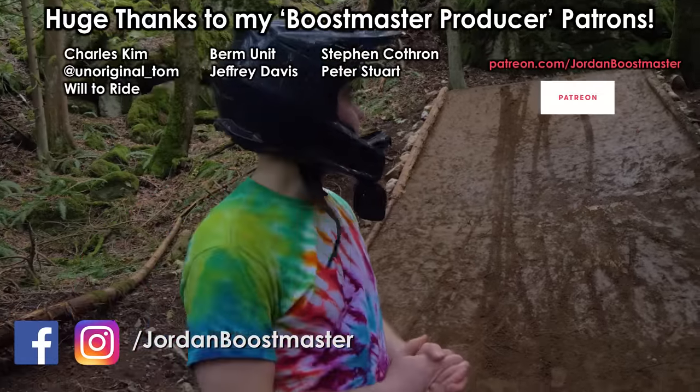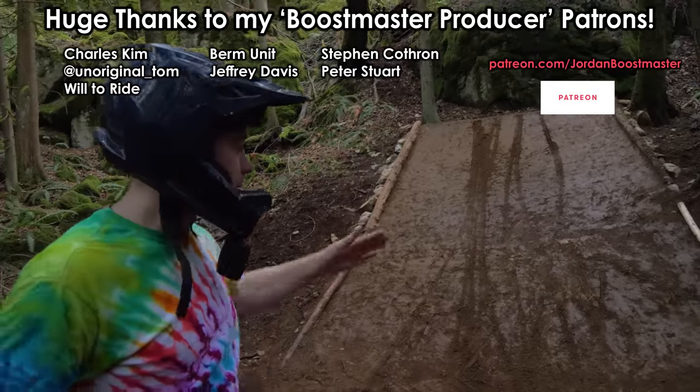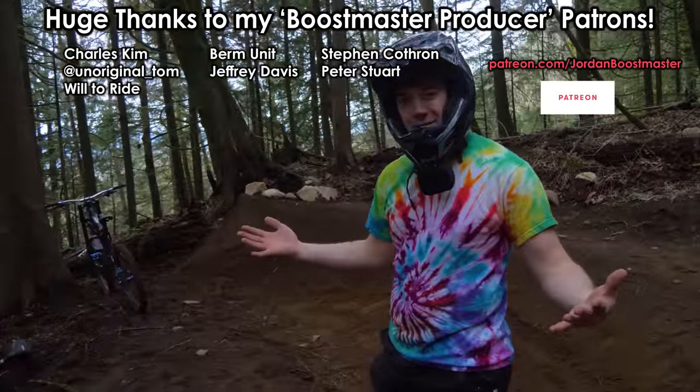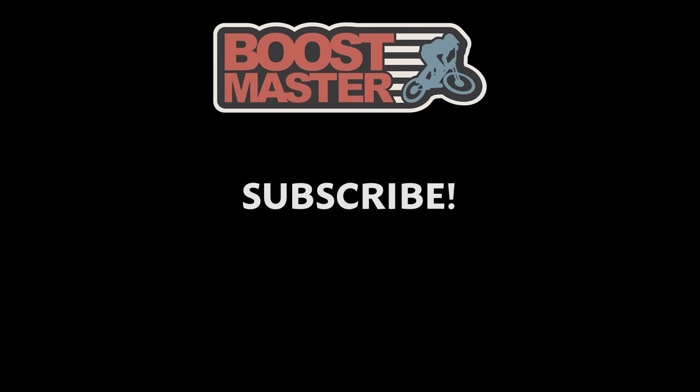Otherwise this is kind of just a one-hit wonder - there's nothing after it and nothing before it so far. We were also kind of building the shark fin as you can see here. Give a like, subscribe, and we'll see you in the next one.